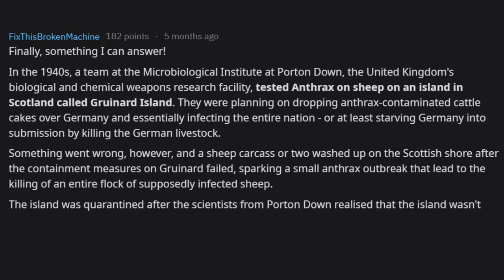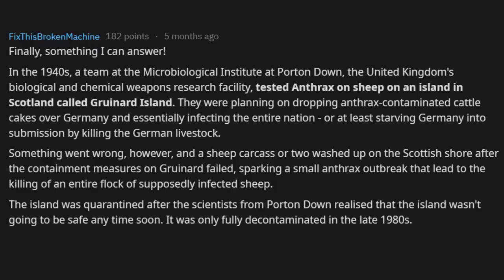The island was quarantined after scientists from Porton Down realized it wouldn't be safe anytime soon. It was only fully decontaminated in the late 1980s. Spooky stuff.